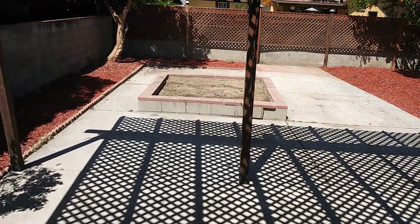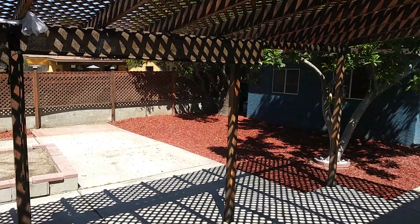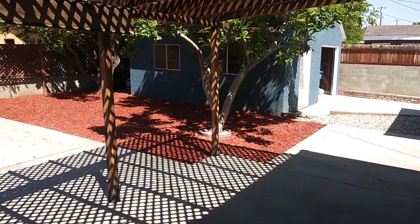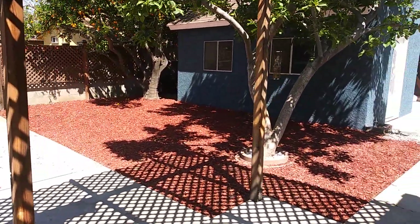Little covered patio — all clean, all open, a blank slate. There's so much you can do back here.